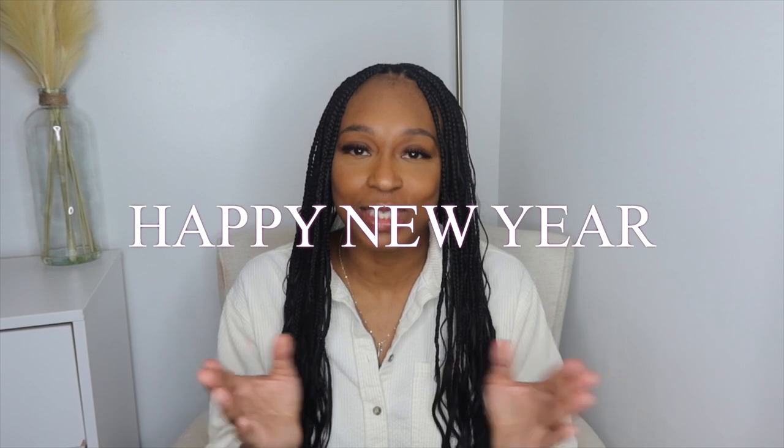Hey friends, welcome — or welcome back — to my channel. If you're new, I'm Kalisha, and as you can see by the title, today we'll be celebrating 10K here on YouTube. What an amazing way to start off the new year! Before I get any further, let me first and foremost say happy new year. This is my first video of 2023.